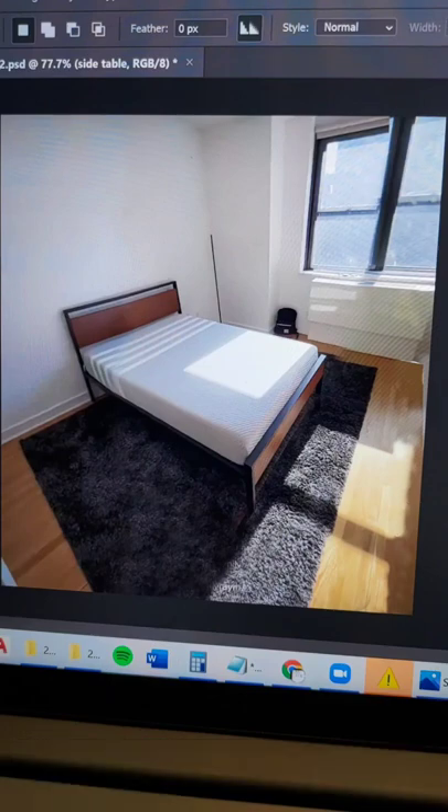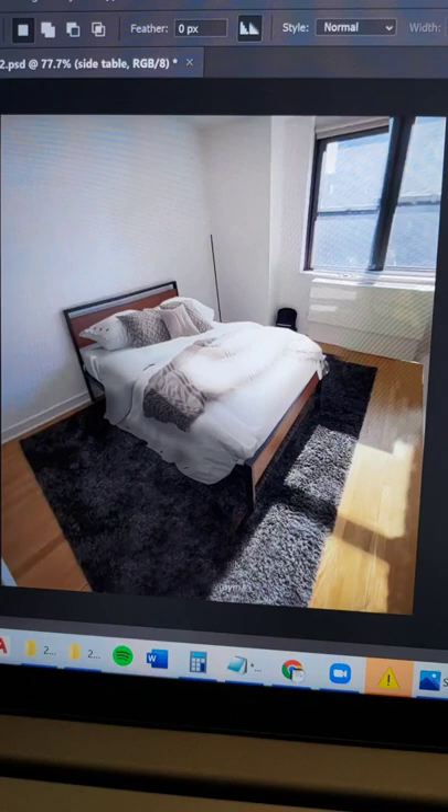Furnishing a bedroom is never easy, so let's go step by step. The bed is the most important, so it needs to be comfy with clean white bedding and throws for colour.